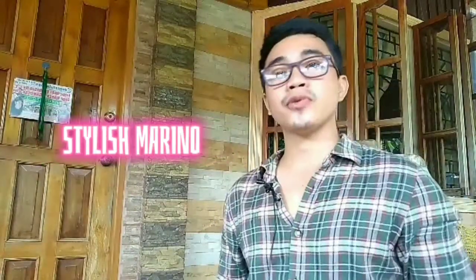So what's up guys, my name is Carlo Marc Villarva and welcome to Stylish Marino. Without further ado, let's get started.